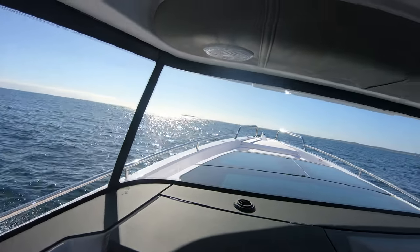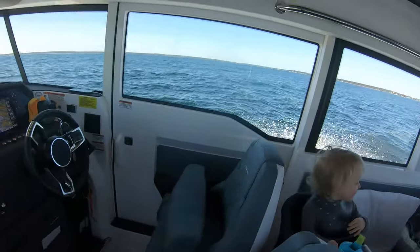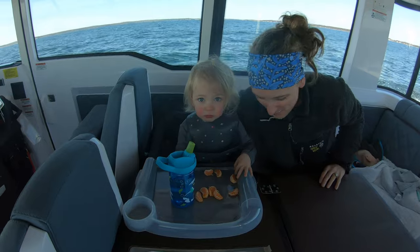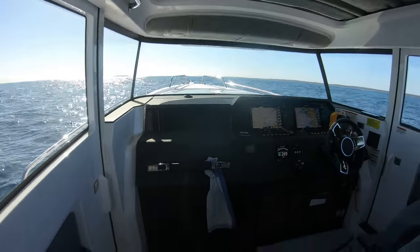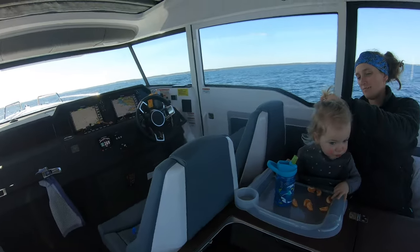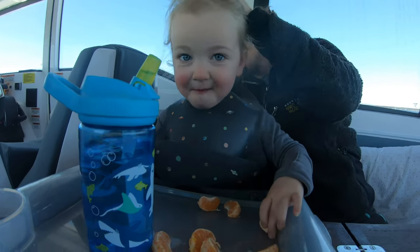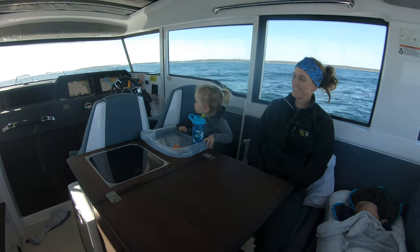We haven't really filmed much of the trip on the way home because the ladies have all been sleeping pretty much. Wally is still sleeping, but it's been a super low-key, easy, and fun miles headed back home today. Pippa's having a snack — it's been a great trip back.